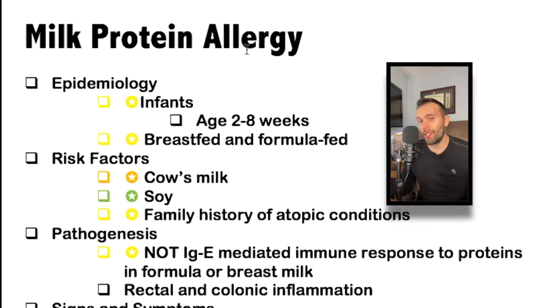The more common name is milk protein allergy. Again, this is not the same as a food allergy, which we'll talk about in a minute. Classically, this is going to be in infants aged usually between two and eight weeks, in contrast to lactose intolerance, which is typically going to be in adults or older adults. The concept here is that certain food proteins — either in breast milk or in formula feeding — can cause inflammation.